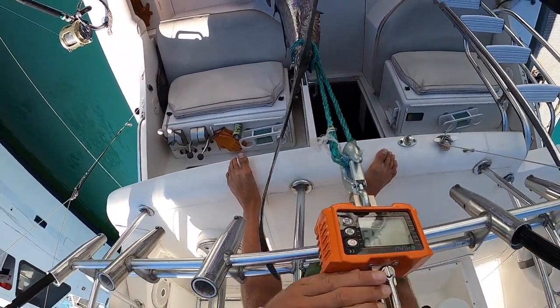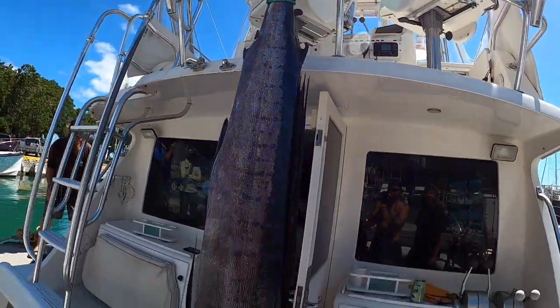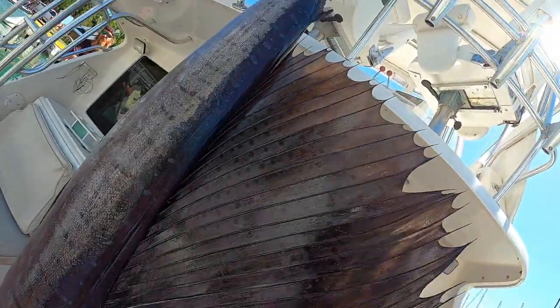Looks like 49 pounds. Want to get a family photo? That's what we're gonna do — yeah, I'll hold it up.